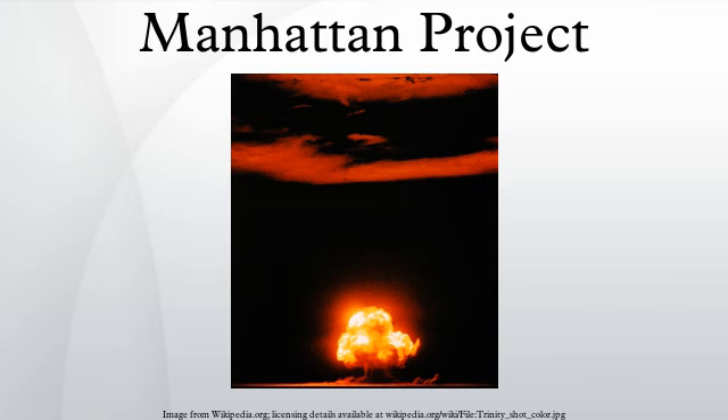Frank Spedding of Iowa State University was able to produce only two short tons of pure uranium. An additional three short tons of uranium metal was supplied by Westinghouse Lamp Plant. A large square balloon was constructed by Goodyear Tire to encase the reactor. On December 2, 1942, a team led by Enrico Fermi initiated the first artificial self-sustaining nuclear chain reaction in an experimental reactor known as Chicago Pile-1. The point at which a reaction becomes self-sustaining became known as going critical. Compton reported the success to Conant in Washington, D.C., by a coded phone call, saying, 'The Italian navigator has just landed in the New World.'